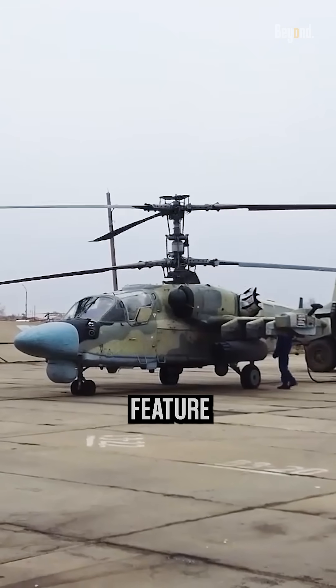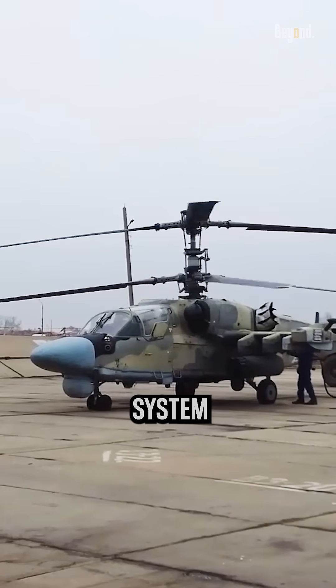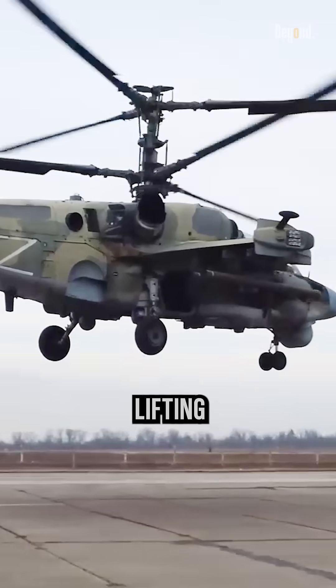This remarkable design feature simplifies the mechanical system and enhances stability, manoeuvrability and lifting capacity.